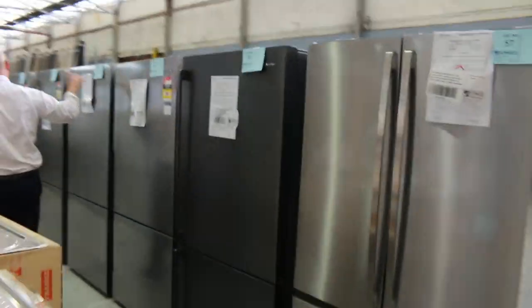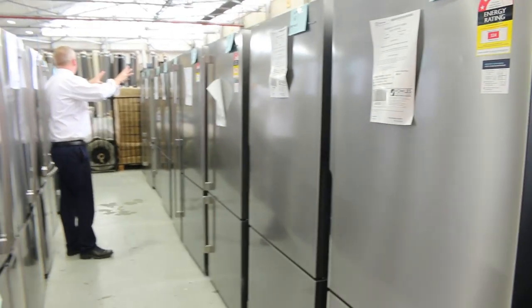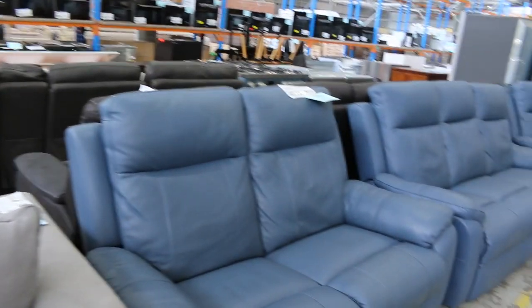Loads more fridges through here — beautiful dark stainless steel, lots of upside-down fridges with the freezer down the bottom. A really good offering of fridges, mostly with probably at least a 12-month warranty on all of that stuff.